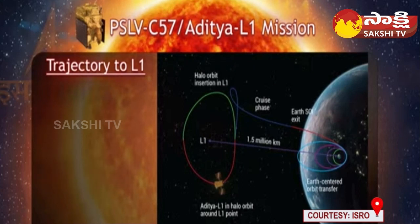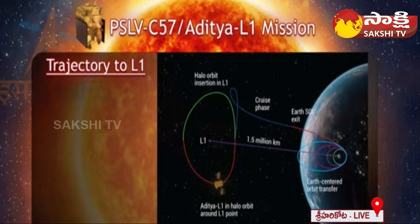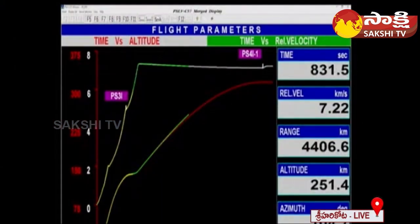The Aditya L1 spacecraft is planned to be placed in a halo orbit around the Lagrangian point 1, or L1, of the Sun-Earth system, which is about 1.5 million kilometers from Earth — roughly 1% of the distance to the Sun. A halo orbit is a periodic three-dimensional orbit near the Lagrangian point in the three-body problem of orbital mechanics. The object in this orbit stays in place by the gravity of Earth and Sun, and requires little energy for station keeping.